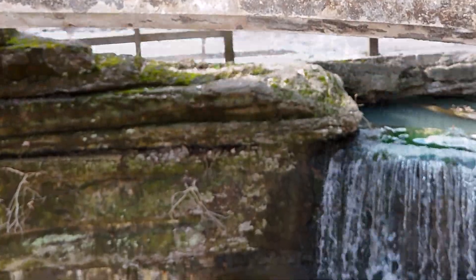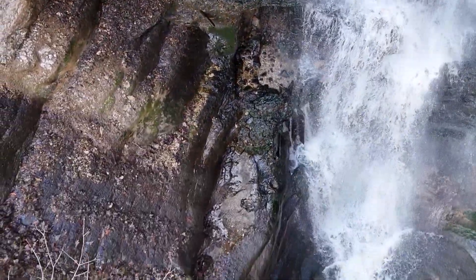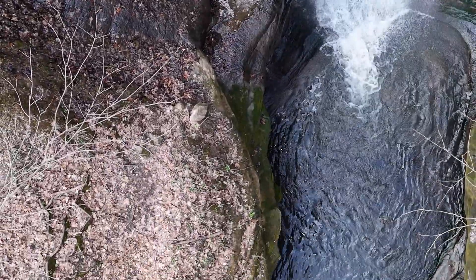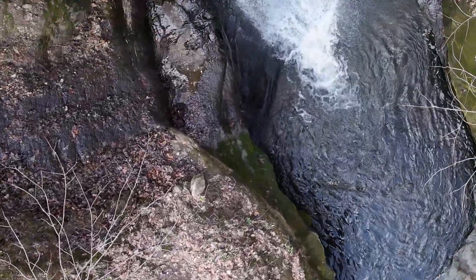Very beautiful. We're looking down and we can see the depth here, and the years and years of erosion and the pools that this erosion has created with the strength of this water over time.